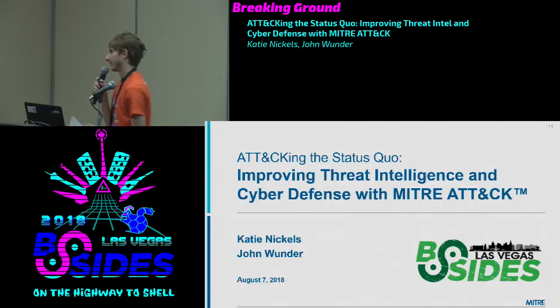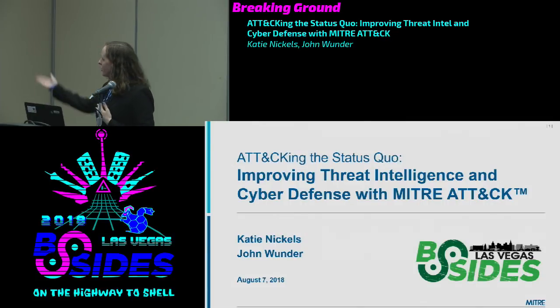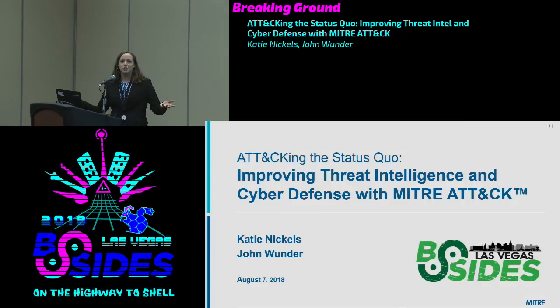Good morning everyone. I'm Katie Nichols. I work for MITRE, and I'm joined by John Wunder, also a MITRE employee. I also wanted to introduce Blake Strom in the second row, co-creator of ATT&CK, and Adam Pennington, who's also on the ATT&CK team. We're really excited to be here. Thank you so much to the B-Sides volunteers — round of applause for them.